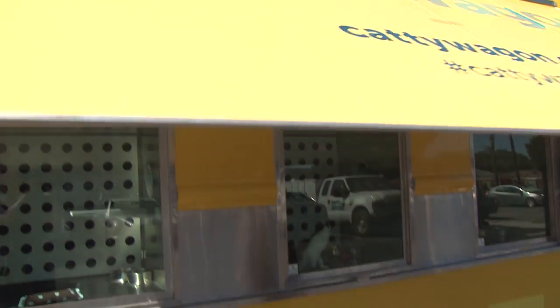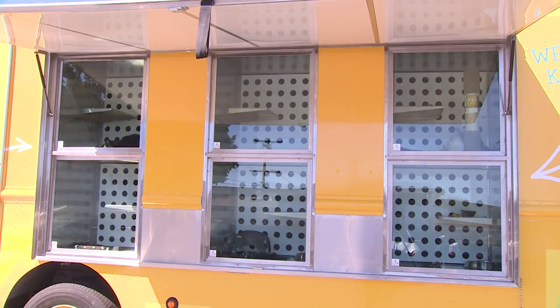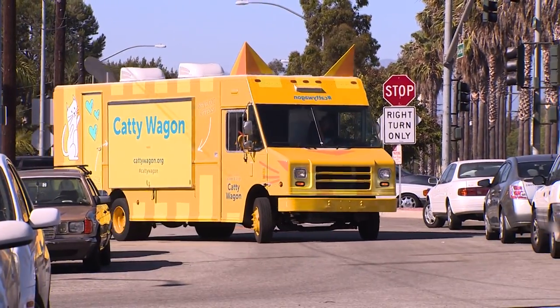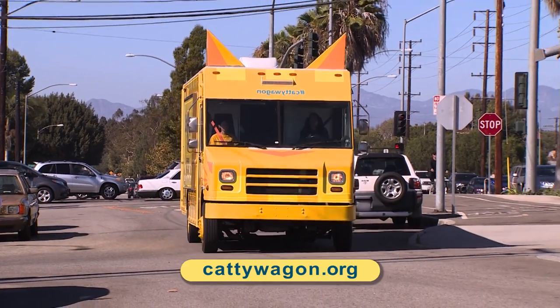The great news about the Caddy Wagon is that we come to you. So instead of having to drive all the way to a location to adopt a kitten, we're going to be out in the community at your events, in your hometown, in your neighborhood. So you're going to want to keep an eye out for us and check caddywagon.org to see where we're going to be next.